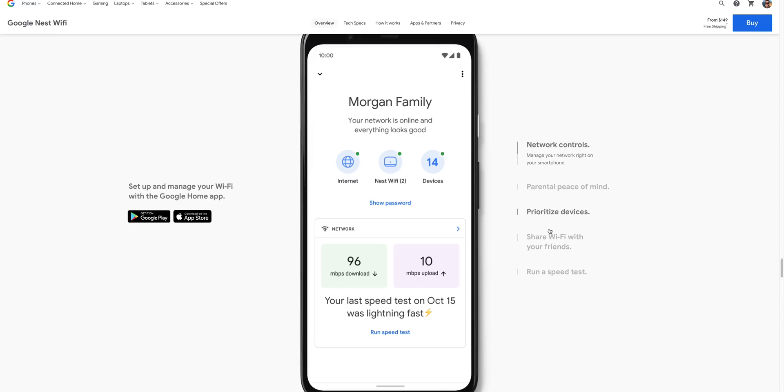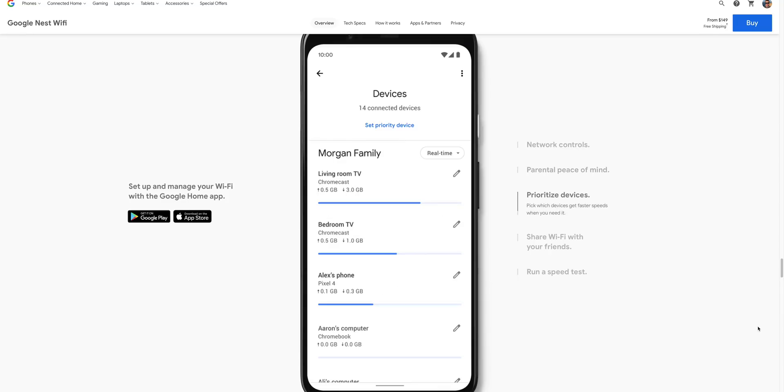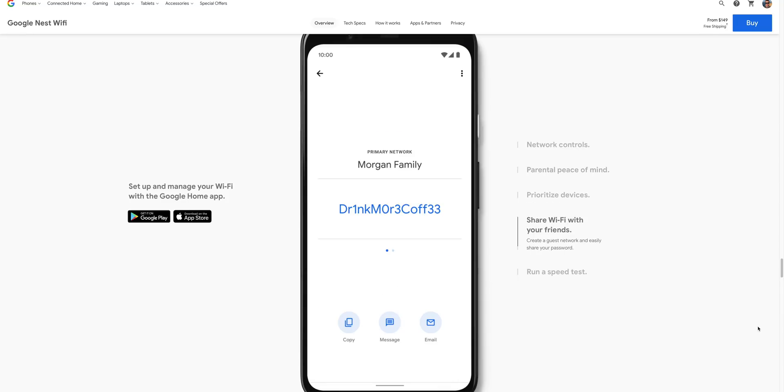You can manage your router right from the Google Home app — see your internet speed, devices connected, prioritize devices, and easily share a password for guests. You can also control connections by setting how long a device can use the internet, when it can be used, and use safe search to prevent unwanted sites.